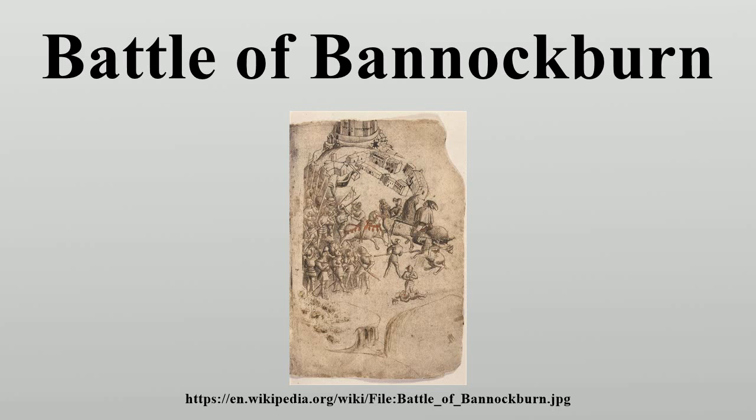The wars of Scottish independence between England and Scotland began in 1296, and initially the English were successful under the command of Edward I, having won victories at the Battle of Dunbar and at the capture of Berwick. The removal of John Balliol from the Scottish throne also contributed to the English success. The Scots had been victorious in defeating the English at the Battle of Stirling Bridge in 1297. However, this was countered by Edward I's victory at the Battle of Falkirk.